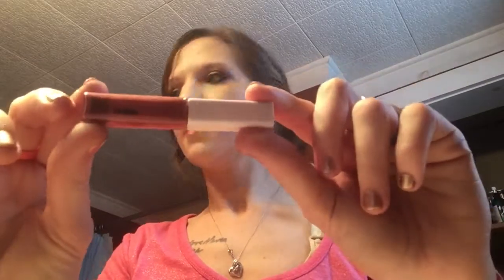I also redeemed some of my Ipsy points last month, so I got a bonus product. I got a lip gloss that looks just like this. It has a really different applicator — I've never had one like that before. It kind of has dents and a divot right here. This is a really pretty shade — it's actually what I have on my lips right now. It's like a pretty mauve-y color.